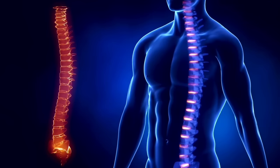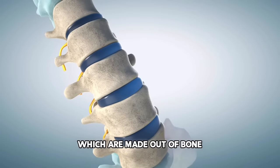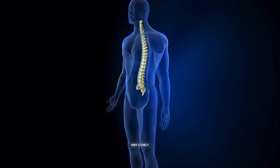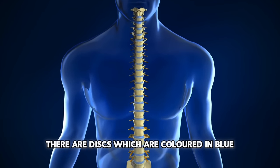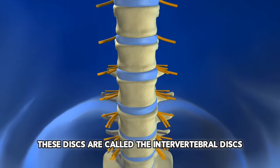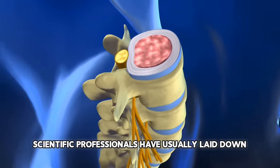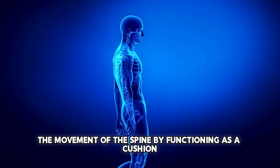If you have ever looked at a picture of a spine, you might have noticed it is composed out of multiple discs which are made out of bone — 24 to be exact. These are called vertebrae. But if you look very closely, you can see that in between every single vertebrae there are discs colored in blue. These discs are called the intervertebral discs and are made out of cartilage.